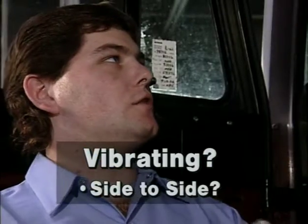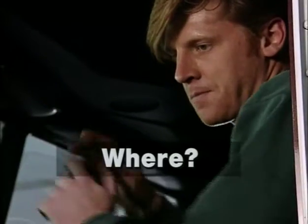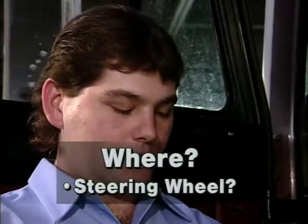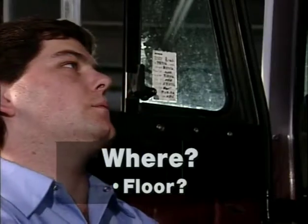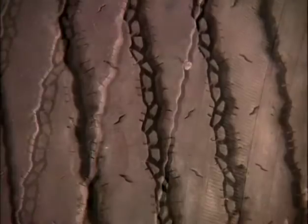Is the truck vibrating? Is the vibration from side to side, or is it up and down? And where does the driver feel the vibration — in the steering wheel, in the seat, in the floor? Can it be felt in the sleeper? Any of these conditions can lead to rapid tire wear or irregular wear, which can shorten the life of tires.